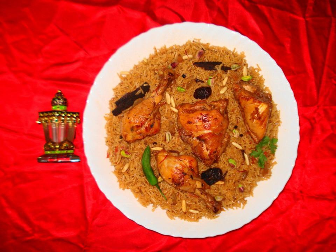Kobsaw: Rice, meat, and vegetables mixed with spices. This dish is similar to biryani or pilaf.